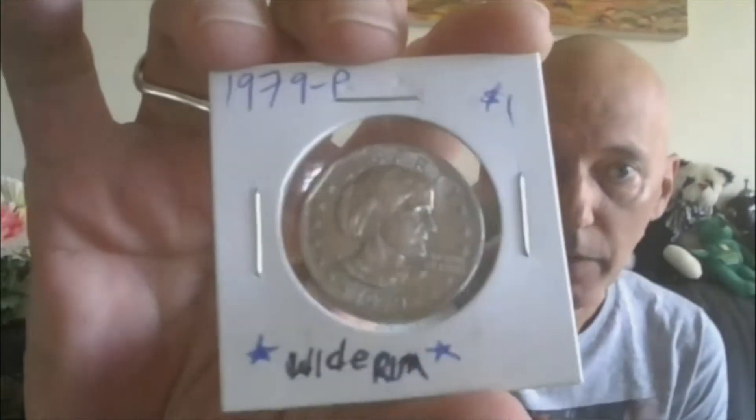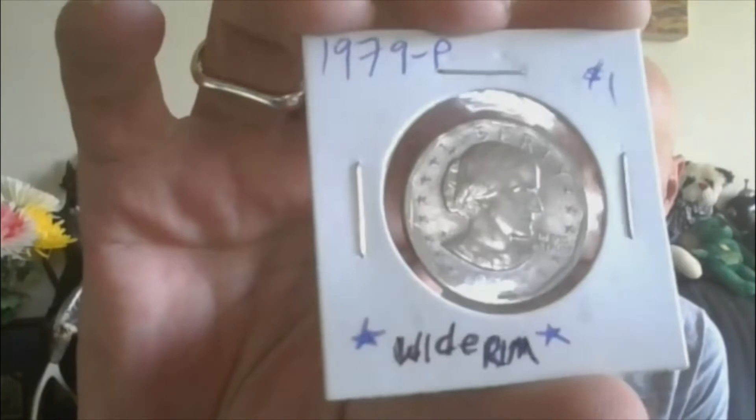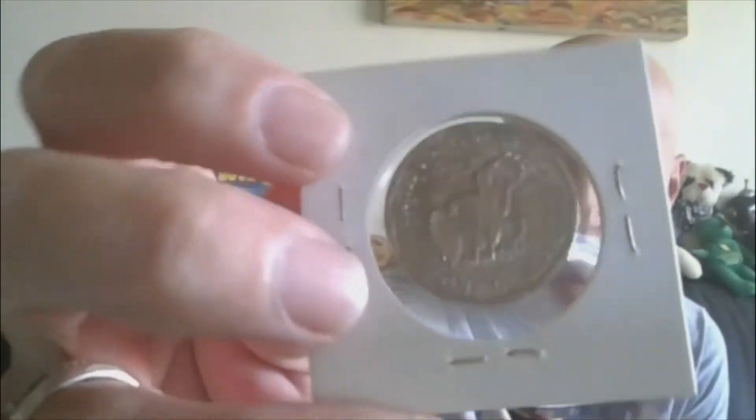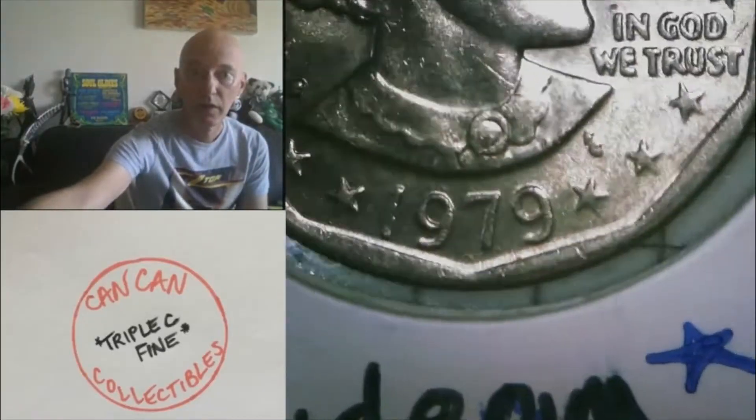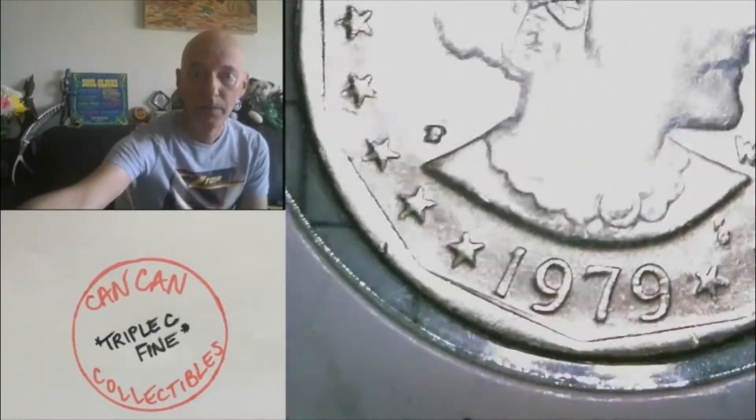Moving on to lot six — this is the wide rim 1979 Philly, the desired Susan B. Anthony. It is the wide rim; I'll show it to you really quickly. Close date. That one will be lot number six.